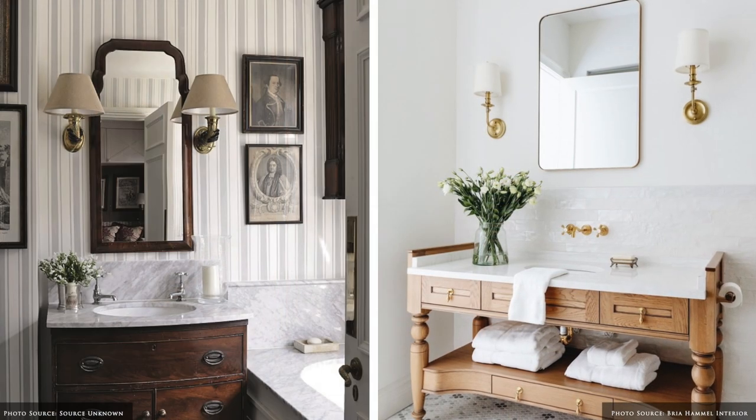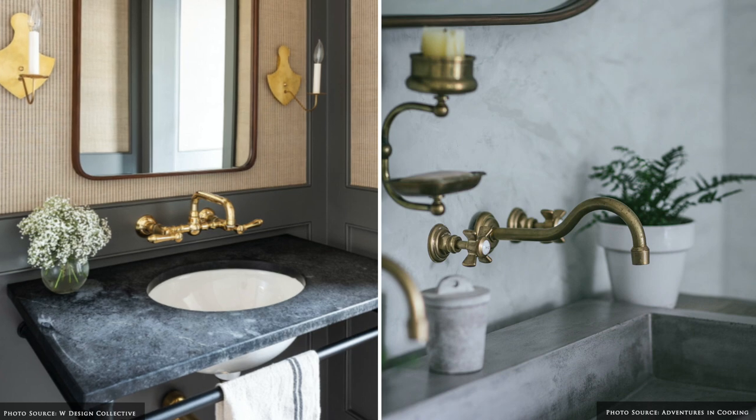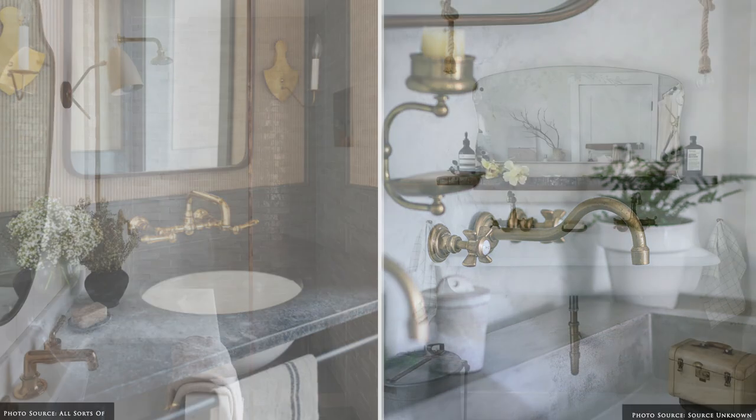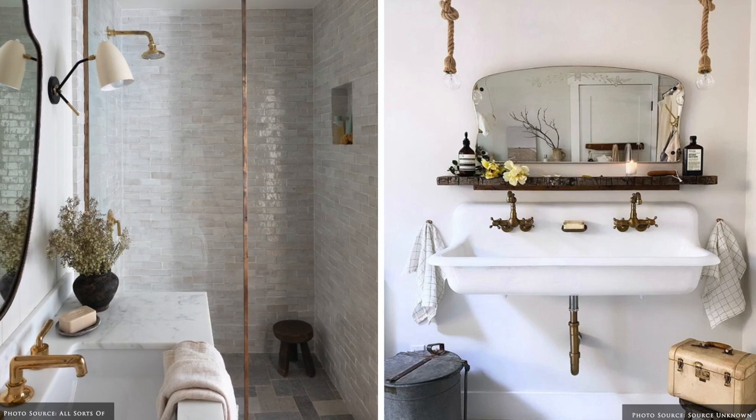Repurposing old furniture items into unique vanities adds character. A simple way to upgrade your bathroom is by changing up the hardware, coordinating your taps, faucet, hooks and shower head.